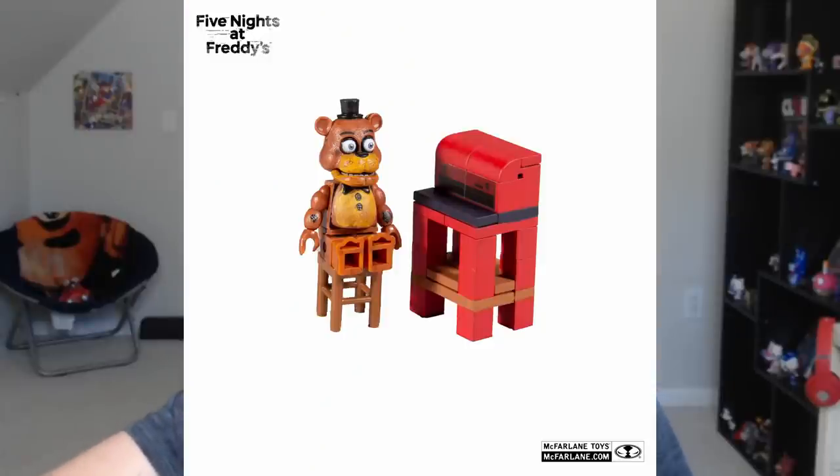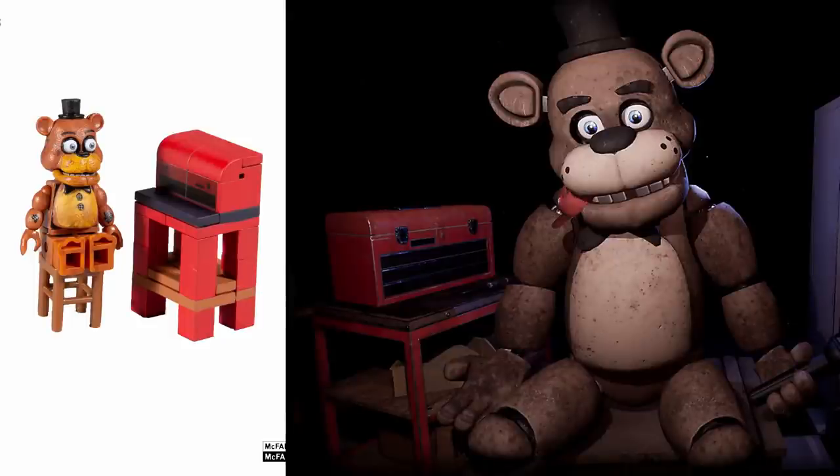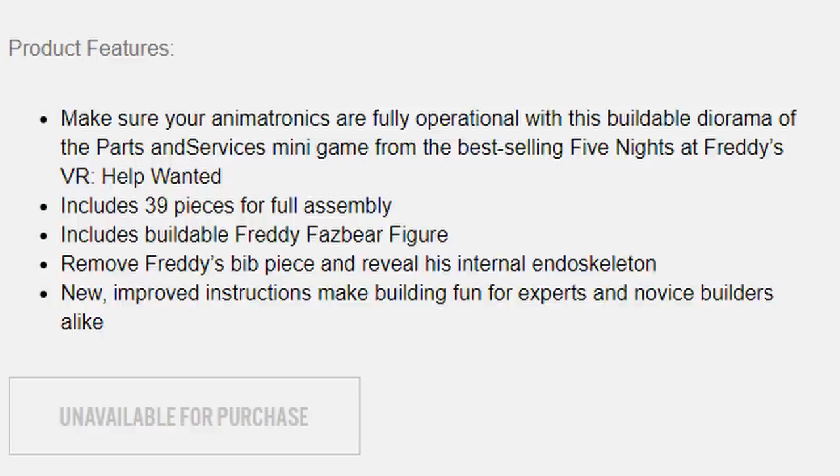Next up we have Parts and Service for Freddy Fazbear himself. This one is kind of basic, not gonna lie — I think it might be my least favorite out of all the sets. It reuses the Freddy model and just has a toolbox, bench, and a table to put the music box on. The description says: 'Make sure your animatronics are fully operational with this buildable diorama of the Parts and Service minigame from the best-selling FNAF Help Wanted.' They also wrote 'Parts and Service' as one word, so they funked up. Includes 39 pieces and a buildable Freddy Fazbear figure. But wait — you can remove Freddy's bib piece and reveal his internal endoskeleton. There's no picture of his endo, but that is kind of hype. I kind of like the set now. My Google assistant activated when I wasn't talking to it — it scared the crap out of me.